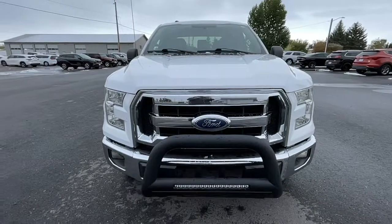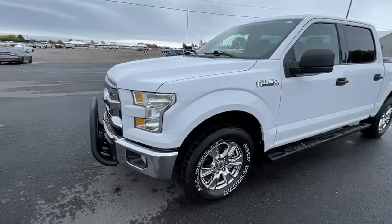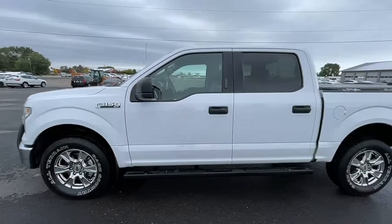Can you see yourself in the 2015 Ford F-150? With less than 150,000 miles on the odometer, this vehicle stands out from the rest.